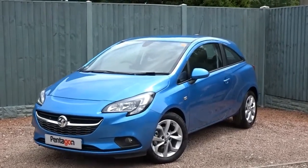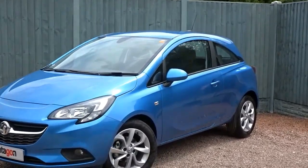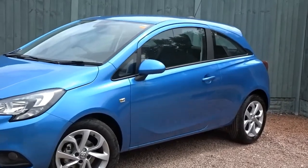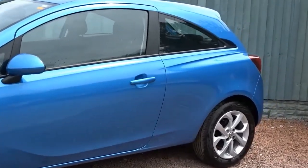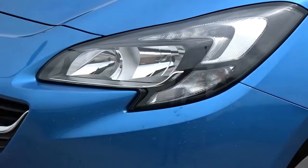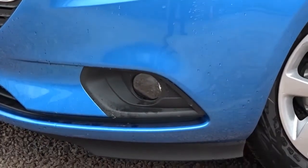Today at Pentagon we've got a really nice example of the Vauxhall Corsa Energy, finished in metallic blue. This three-door hatchback comes with colour-coded door handles and door mirrors, really smart 16-inch multi-spoke alloy wheels, daytime running lamps, front fog lamps, and lots more besides.